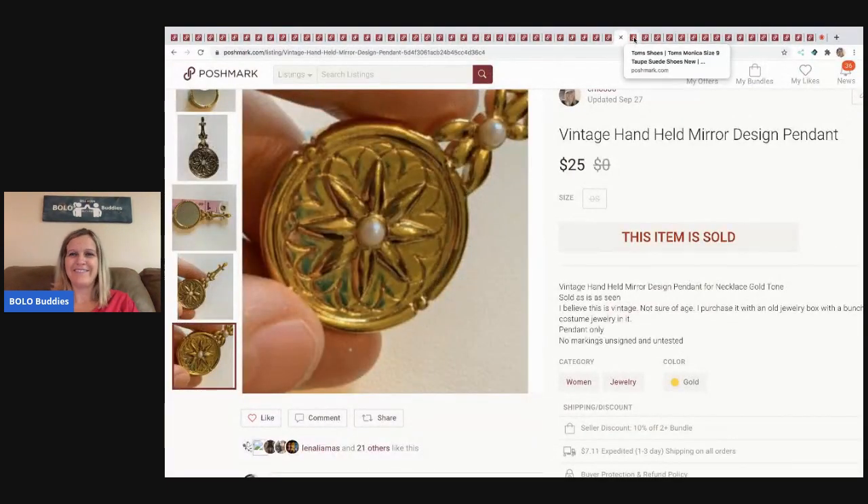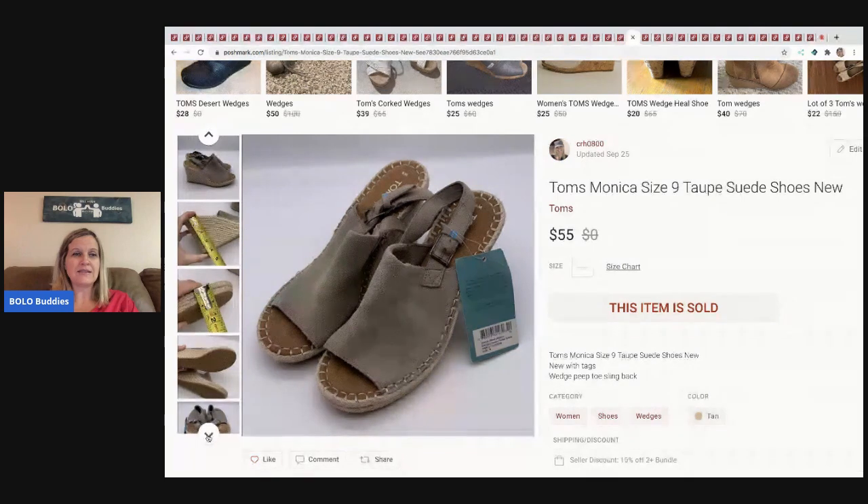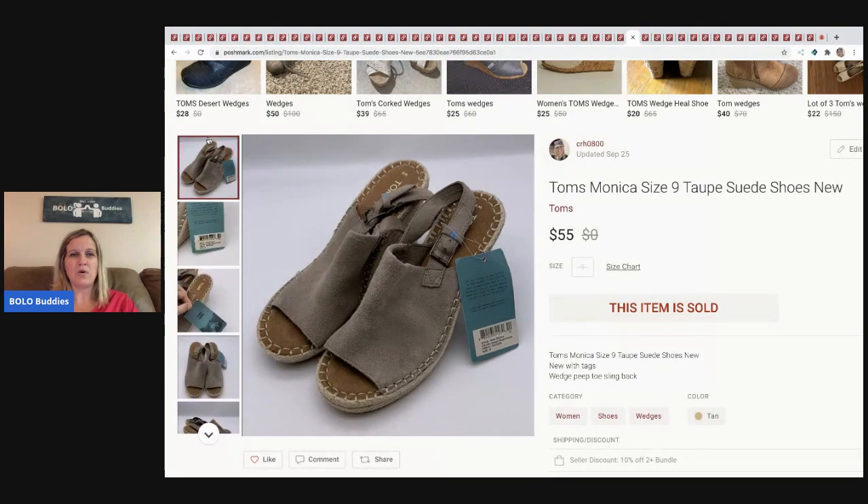The next item I picked up at a garage sale for $5 — they're wedge shoes and I really like wedge shoes. I thought about keeping them since they're my size, but I decided I'd rather have the money since they'd probably just sit in my closet. I sold them for $55 and the buyer paid shipping.